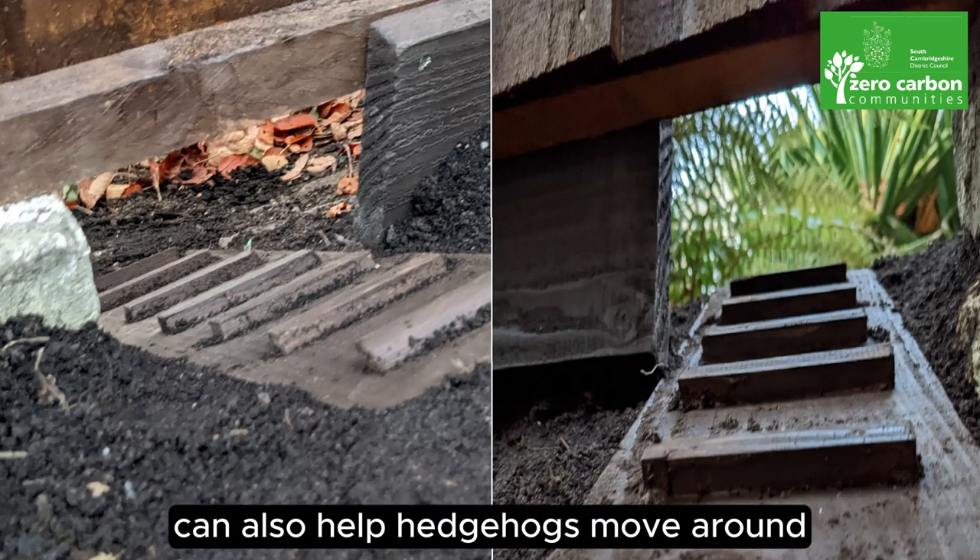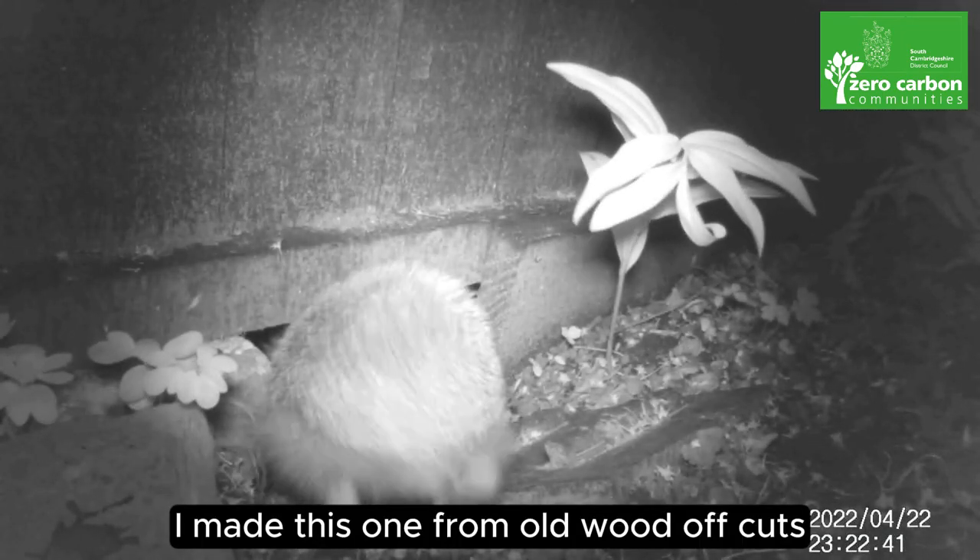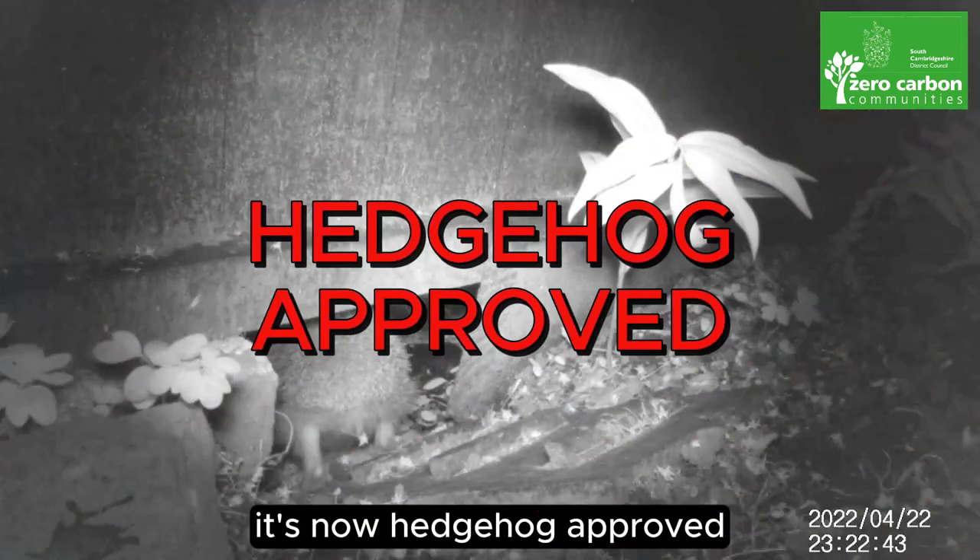Providing ramps on steep areas can also help hedgehogs move around. I made this one from old wood offcuts, and as you can see, it's now hedgehog approved.